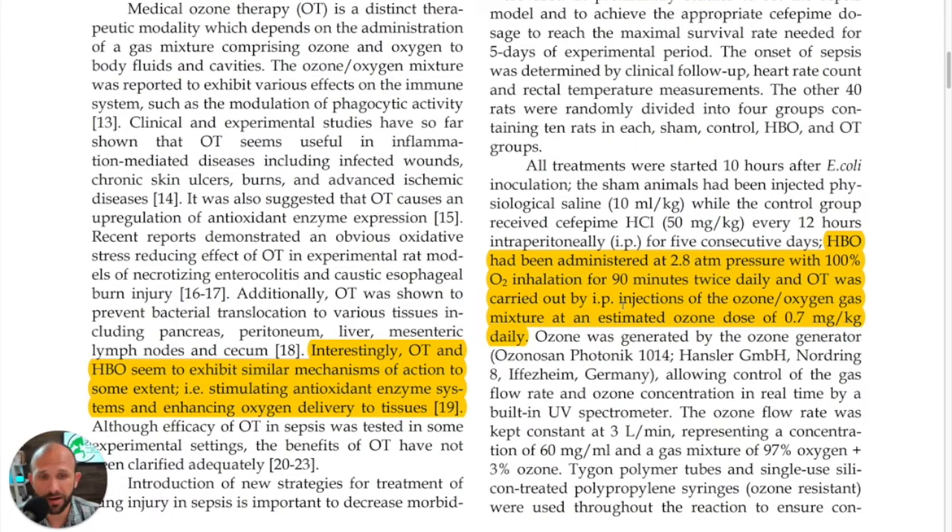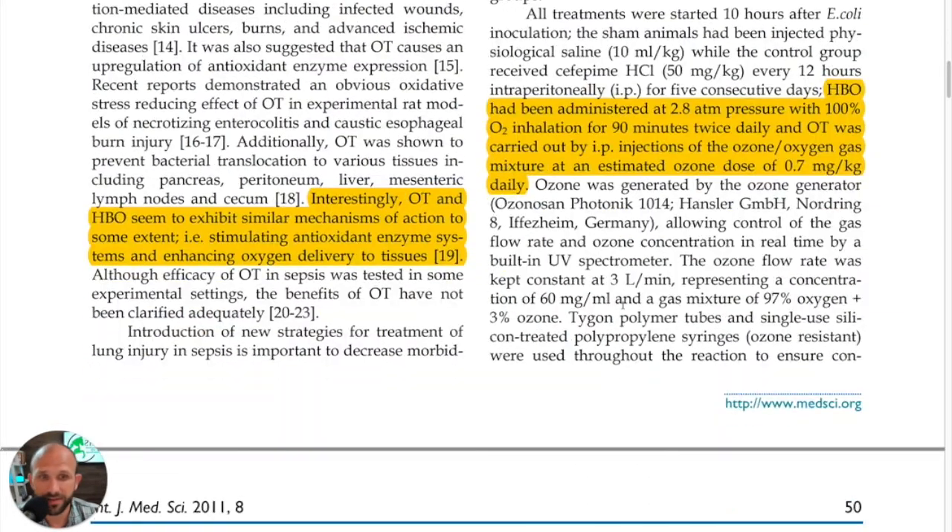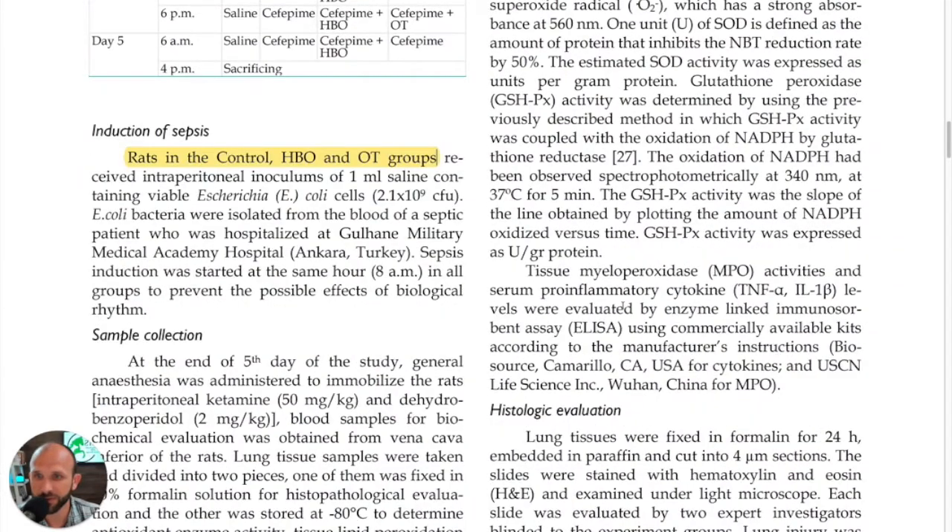If we do the math, that's about 6 mls per pound intraperitoneally, if the rat had been a pound. So it was quite a good dose of ozone — quite a bit — something to note and keep in mind as we move forward.